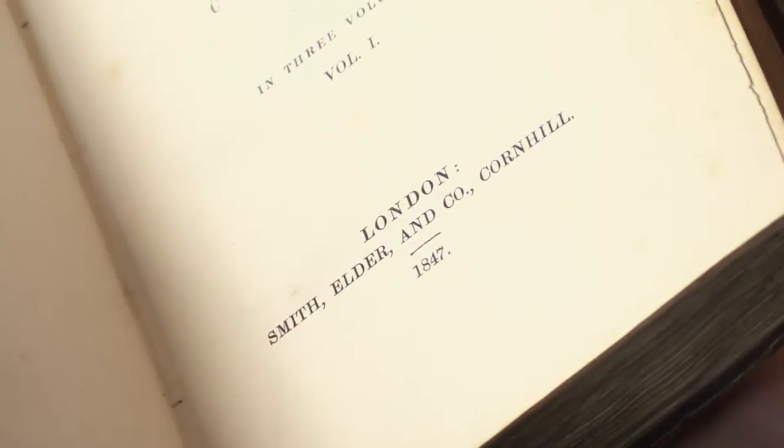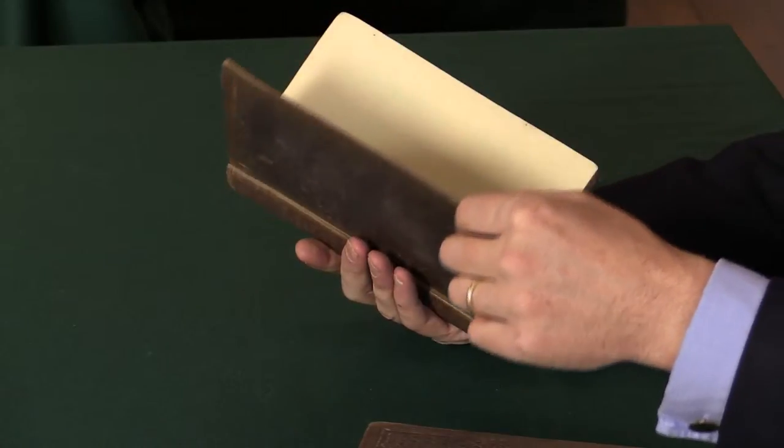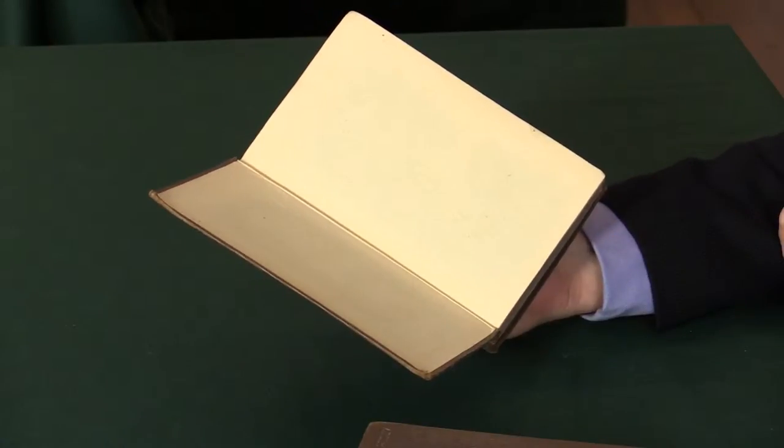It was published in an edition of 500 copies. This copy is unrestored in the original binding.